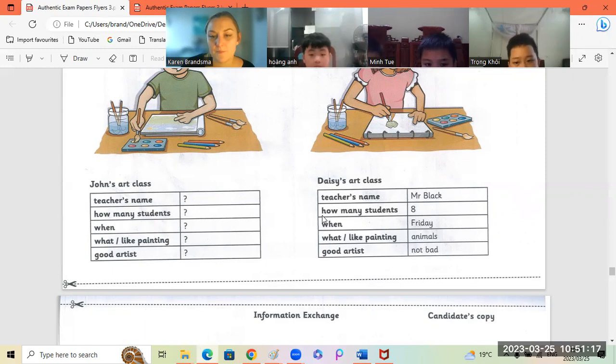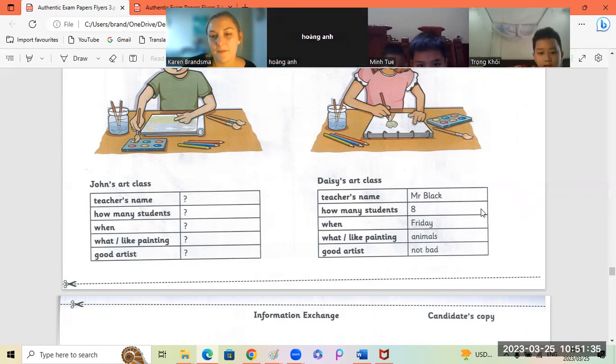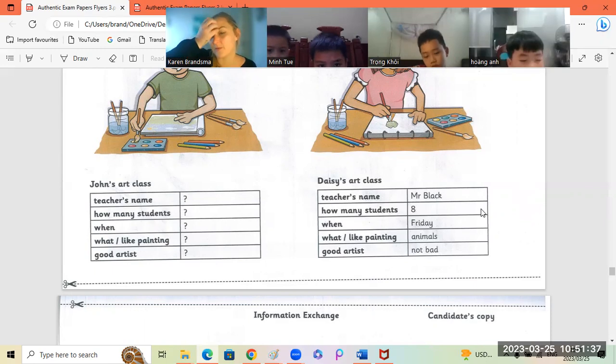How many students are in Daisy's art class? Koi? There are students in Daisy's art class. Very good.